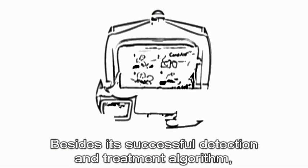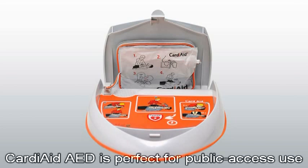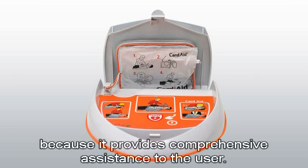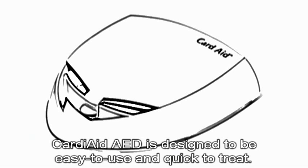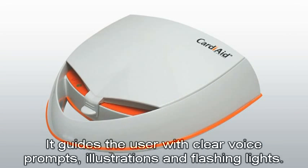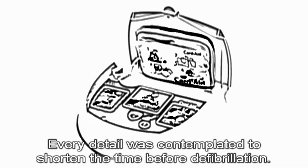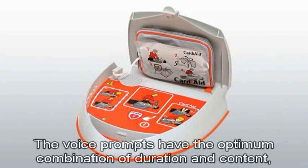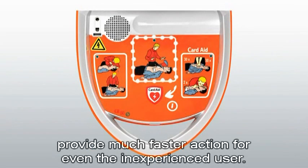Besides its successful detection and treatment algorithm, Cardiaid AED is perfect for public access use because it provides comprehensive assistance to the user. Cardiaid AED is designed to be easy to use and quick to treat. It guides the user with clear voice prompts, illustrations and flashing lights. Every detail was contemplated to shorten the time before defibrillation. The voice prompts have the optimum combination of duration and content, and the supportive lights and illustrations provide much faster action for even the inexperienced user.